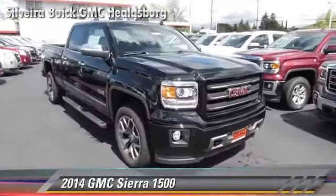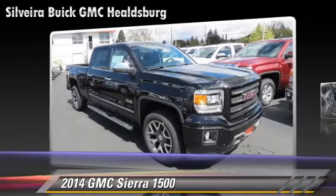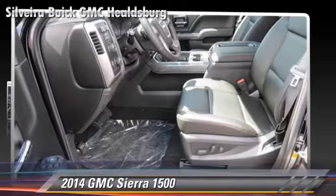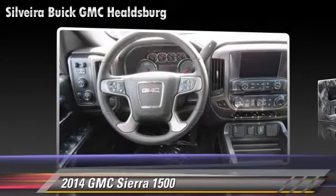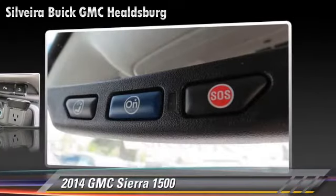The 2014 GMC Sierra 1500. This is a pickup truck, powered by a 3-liter engine with a 6-speed automatic transmission. This pickup truck is well-equipped. This GMC features privacy glass, fog lights, and tilt wheel.